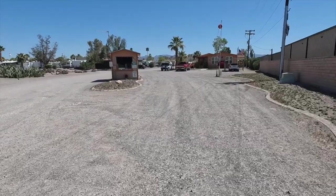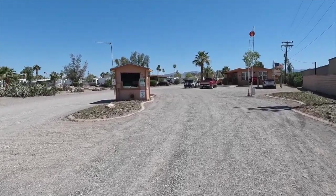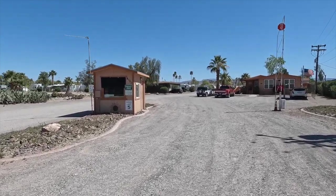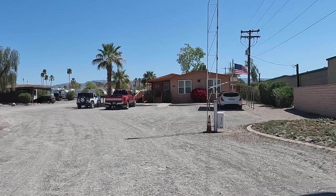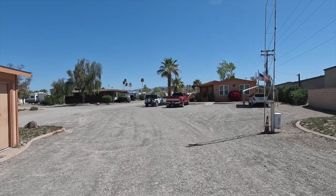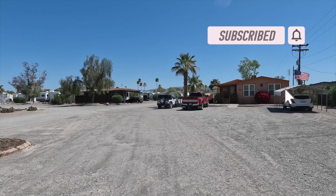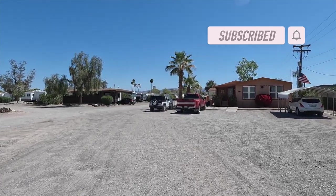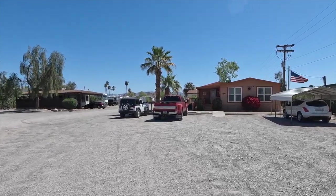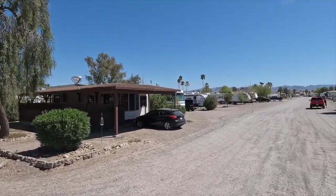When you first pull into the park you'll drive right by the guard shack — there is somebody that works in there, normally after office hours. The office is right in front of us where the truck is parked. We came in, parked just to the left of that white Jeep, went in, paid, got all our information, and then went to our site. This park has 430 full hookup sites, all with 50 and 30 amp service and sewer.